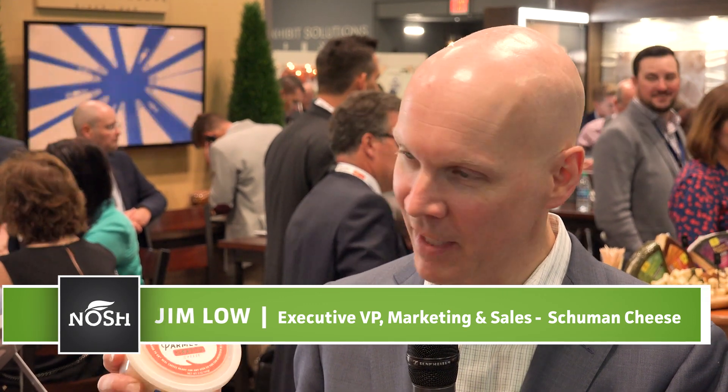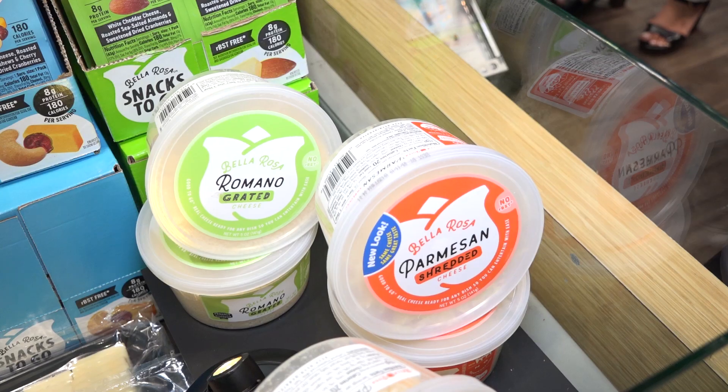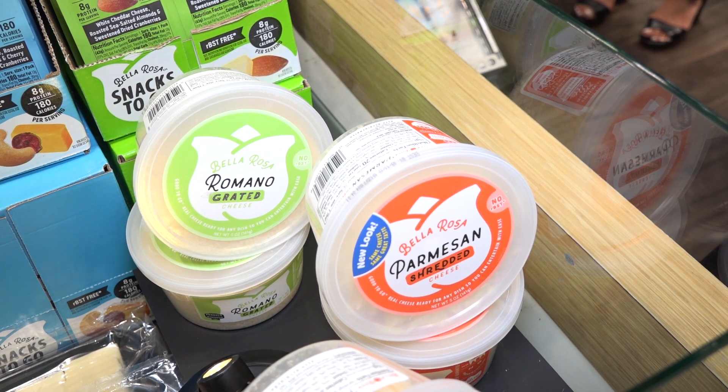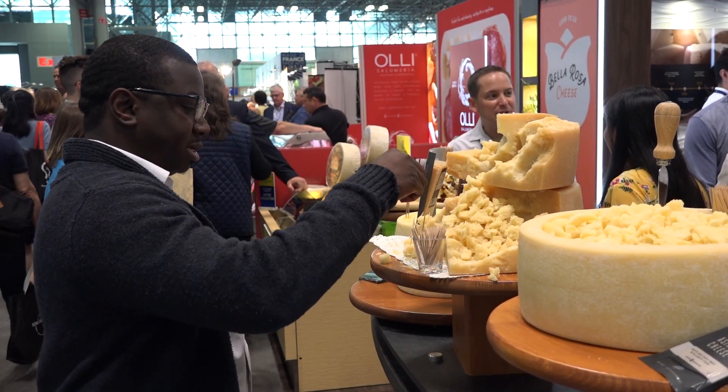Tell us a bit about this redesign of some of your lesser-known brands. Well, at this show we're relaunching and debuting our Bella Rosa line of cheese. Bella Rosa, we say, is good to go. What we've tried to do is give it a look that encourages people to come to the specialty case and enjoy really high quality cheese. We've put very welcoming, colorful pastel colors on the packages, and every item in the Bella Rosa line is good to go — meaning you can eat it or use it right away.